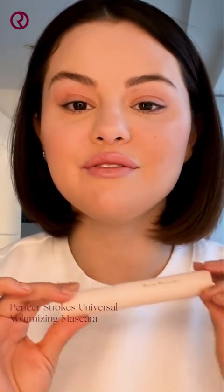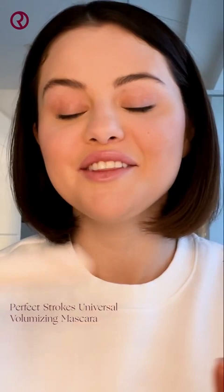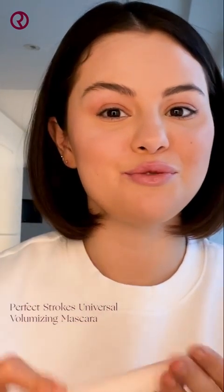Now, I'm going to apply my Perfect Strokes Universal Volumizing Mascara. This mascara is truly universal.